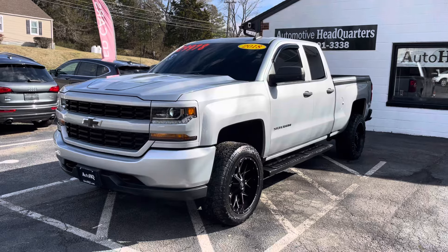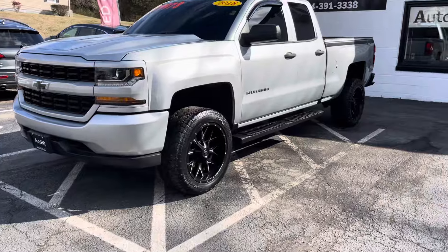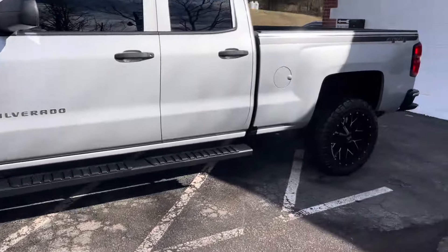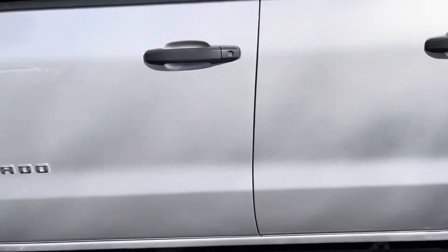Guys, this is a nice truck. This is a 2018 Chevy Silverado Custom 4x4. Just awesome. Look at that color — silver with the black stripe, with the black rims and the black running boards. Awesome, awesome truck.